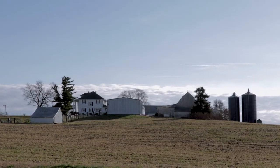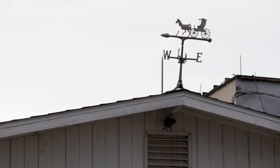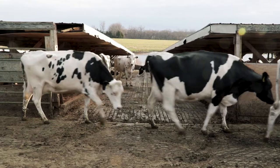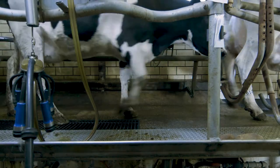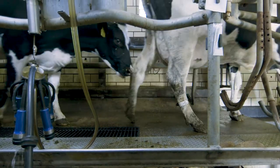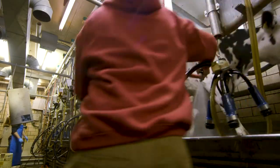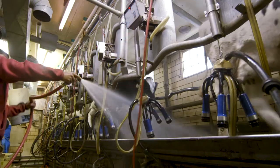We're the only grade A dairy in Buchanan County. We have 196 cows in the milking line, produce about 14,500 pounds of milk a day. Our rolling herd average is a little over 25,000.